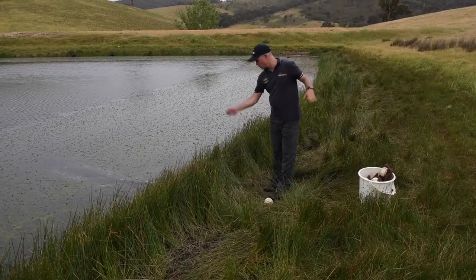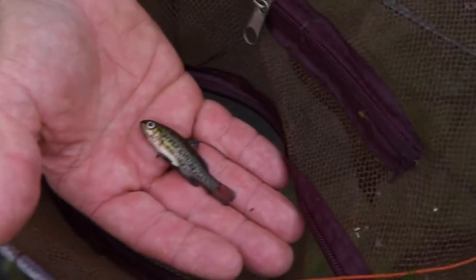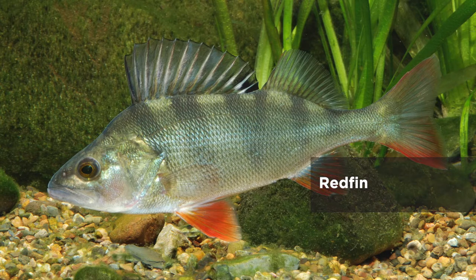We're trying to take fish from the wild, where we've rescued them from areas where they're under threat, breed them in captivity, and then re-establish populations back in places where they used to be. We're also trying to control carp, and another major threat to pygmy perch is predation from redfin and other introduced species.